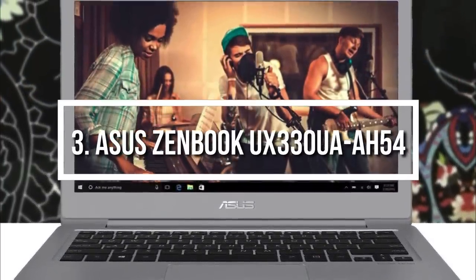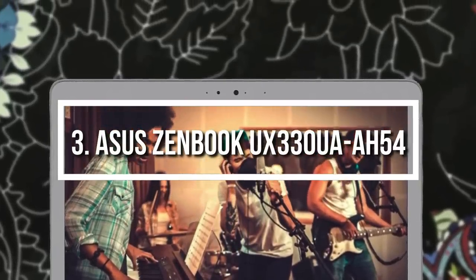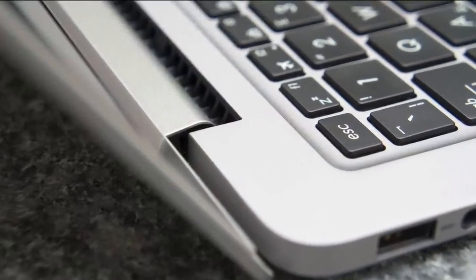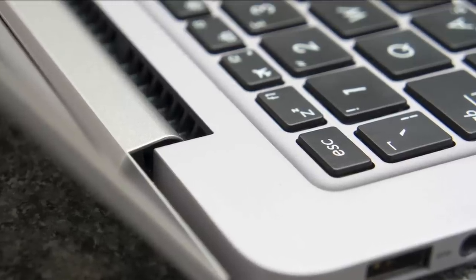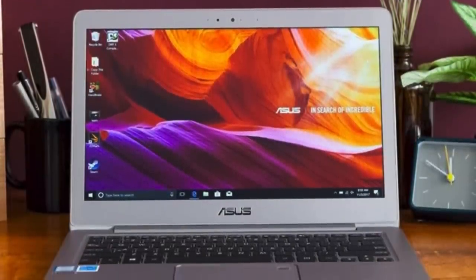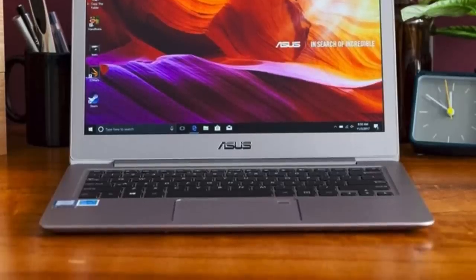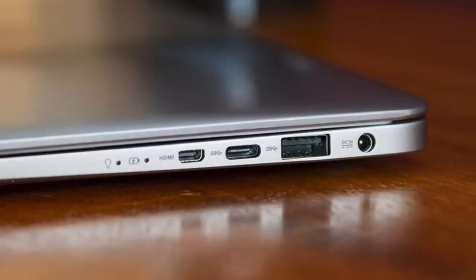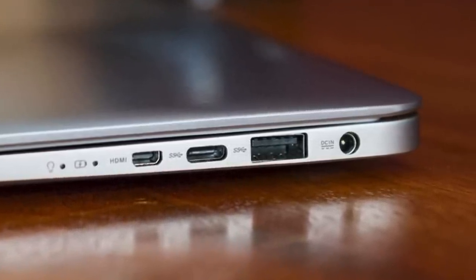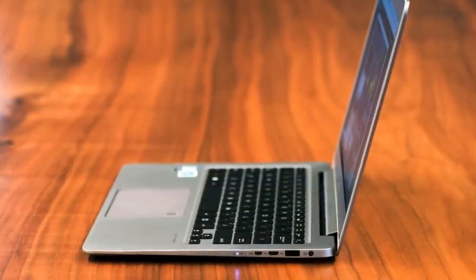Moving on, at number 3 we have the ASUS ZenBook UX330UA. The ZenBook is a 13.3-inch ultra-slim laptop that combines powerful hardware, a backlit keyboard, Harman Kardon audio and a fingerprint reader, which means these specs will surely satisfy even the most demanding users. From a design perspective, this laptop features a premium aluminum chassis with a fingerprint-resistant matte silver finish, rounded corners and circle patterns on the lid, so it looks gorgeous from any side. On the left side you will find the SD memory reader, headphone jack and a USB 3.0 port, while on the right side there is a USB Type-C port, a USB 3.0 port, one micro-HDMI port and a power jack, so the connectivities are robust.